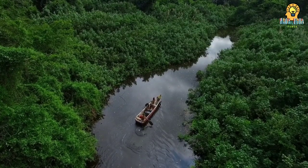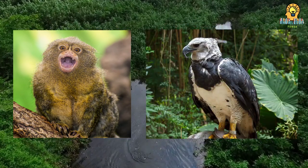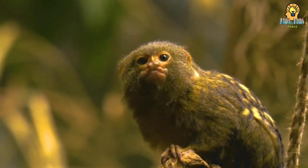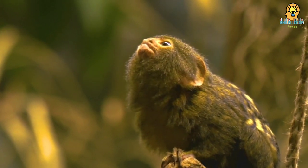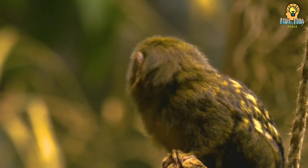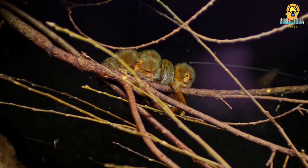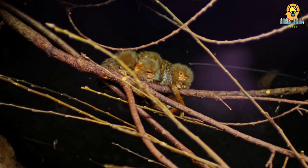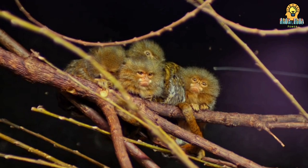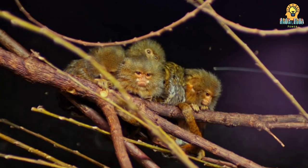Because they are so small, pygmy marmosets can become prey for cats, harpy eagles, hawks, and snakes. That is why they dash from one safe spot to the next. Their neck is flexible, and they can turn their head backward to spot predators. They are deliberate about their movements to avoid drawing the attention of predators, but when they need to move, pygmy marmosets are fast, leaping several feet to avoid the predators that would like to make a meal out of them.